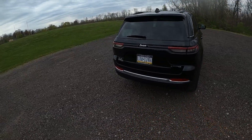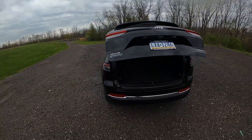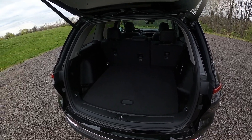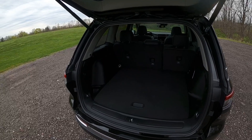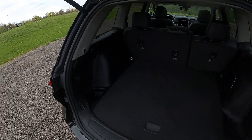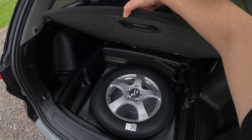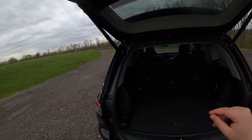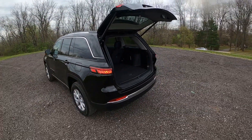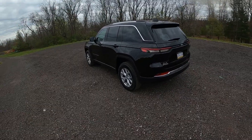As you can see, this is a Limited trim level. Check out the cargo area — it's actually a pretty big cargo area. This is just the regular standard Grand Cherokee, not the Grand Cherokee L. You get pretty good storage back here. No third row, but still not bad. And you get a nice big spare tire back here. The trunk close button is actually right here, just like the old Grand Cherokee, and it closes pretty quickly.